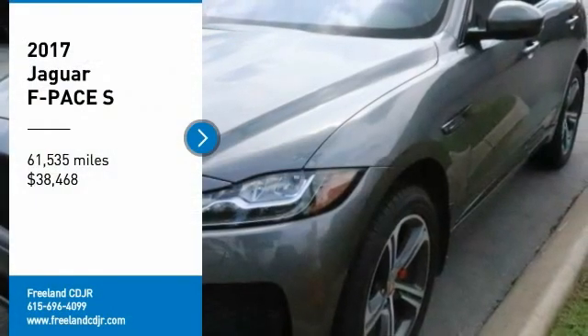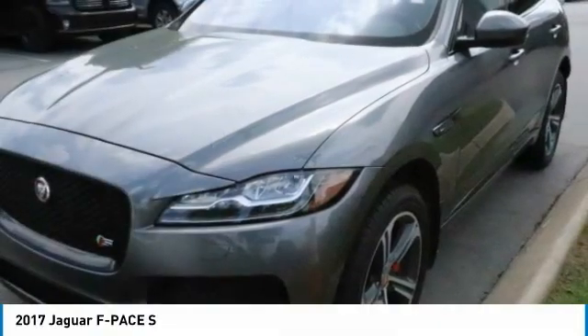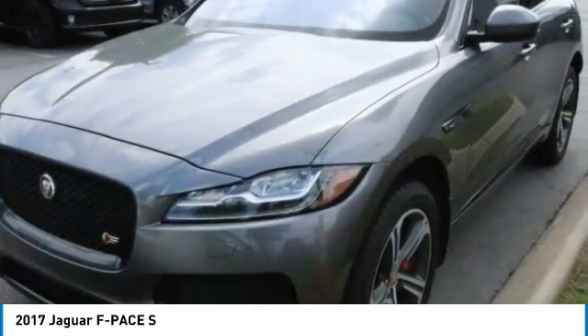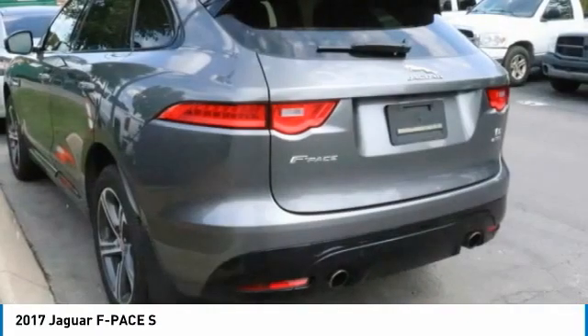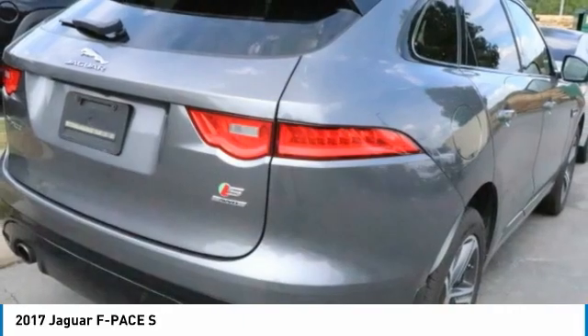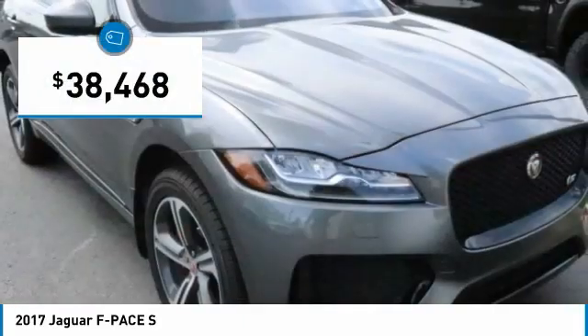Take a ride in the 2017 F-Pace. The first Jaguar luxury performance SUV brings together sporty handling and dramatic beauty with everyday practicality and efficiency, and is priced below $40,000.